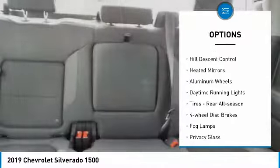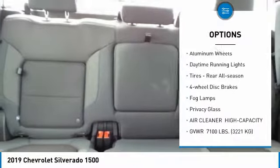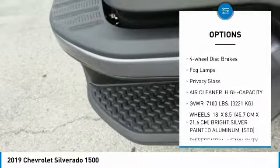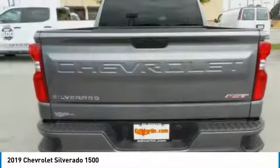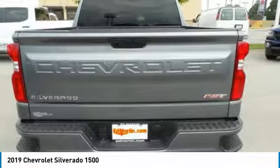Four-wheel drive, turbocharged, hill descent control, heated mirrors, aluminum wheels, daytime running lights, tires rear all season, four-wheel disc brakes, fog lamps, privacy glass.